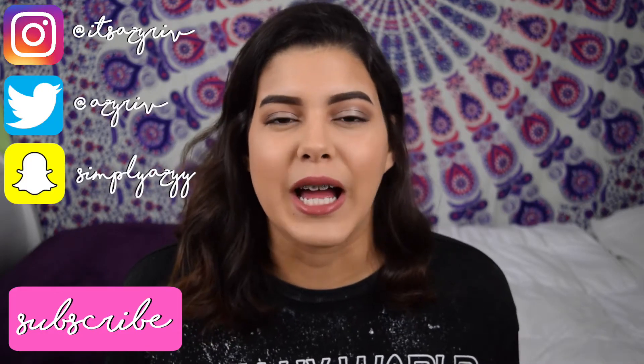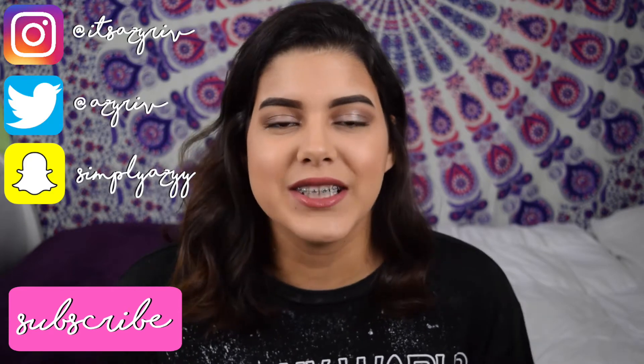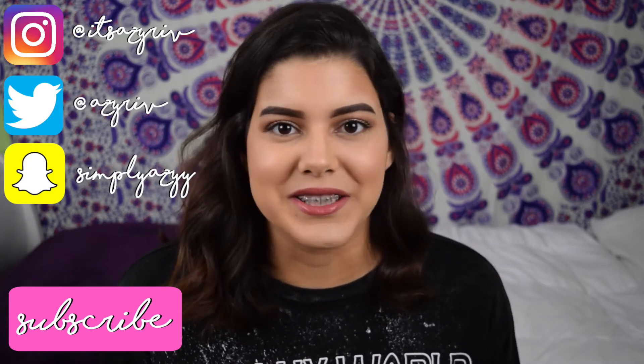Before I get started, if you guys aren't subscribed to my channel, go ahead and subscribe because I would really love for you guys to join the family. It helped me reach 500 subscribers, and I'm going to be doing a giveaway soon. With that, no further ado, let's just get started with this unboxing.